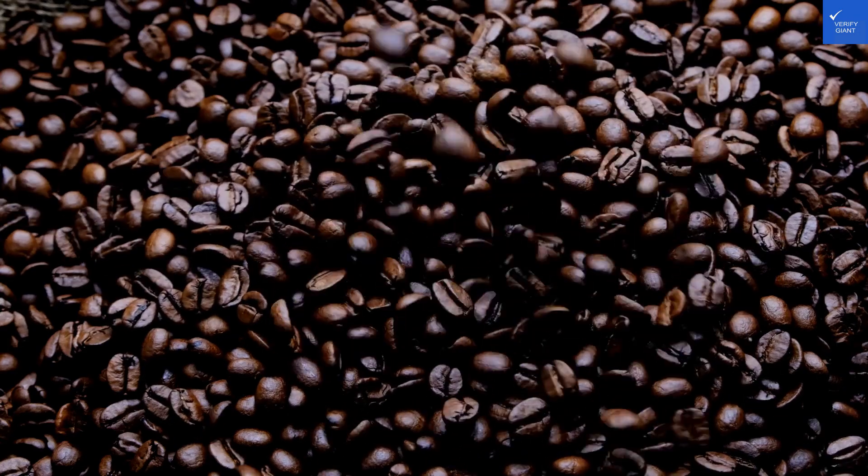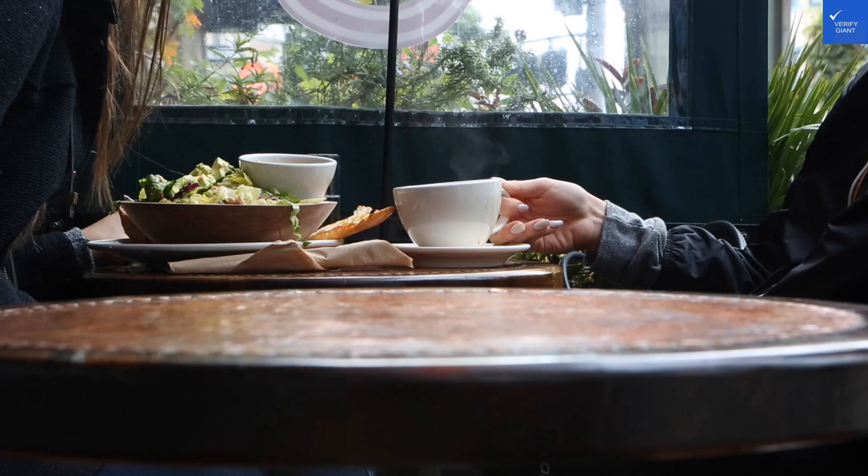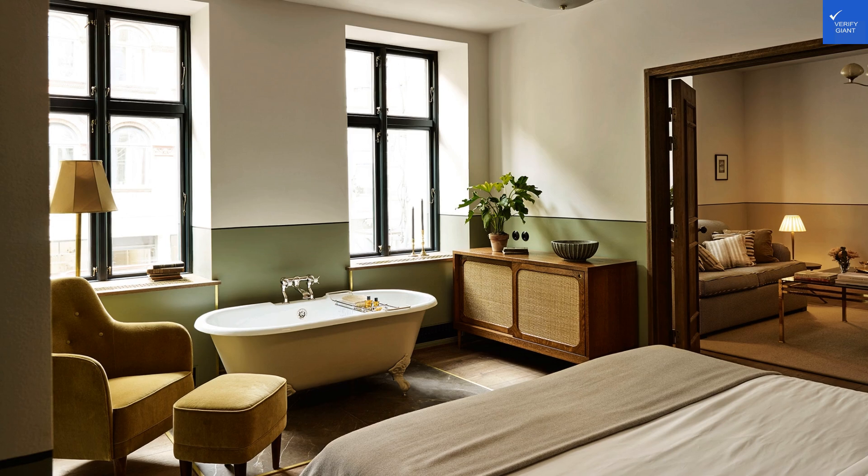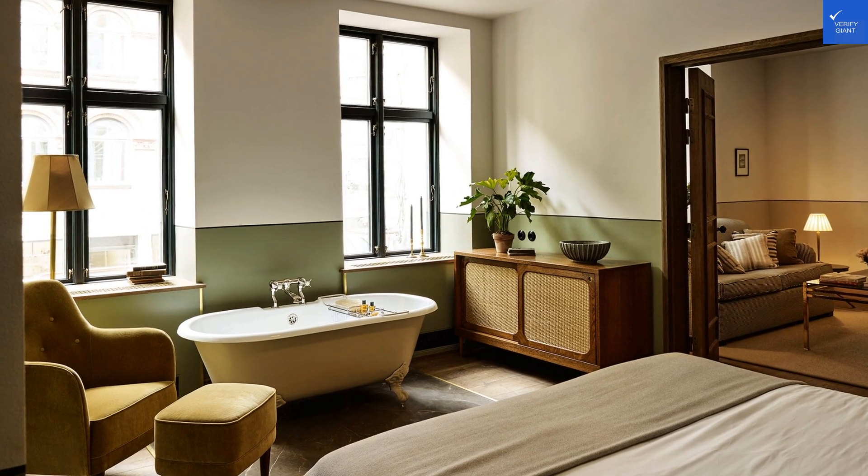Welcome back to Verify Giant, your go-to source for helping you shop online safely. Today, we're diving into Hotel Sanders in Copenhagen, where luxury and charm should meet, but sometimes trip over their own designer shoes.